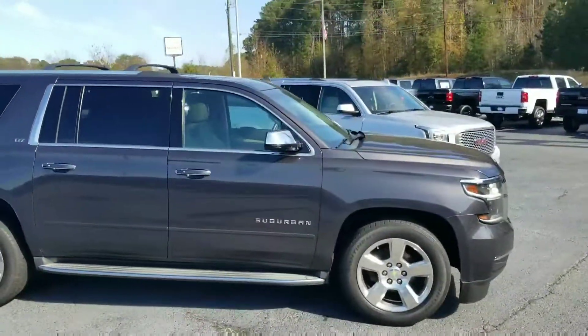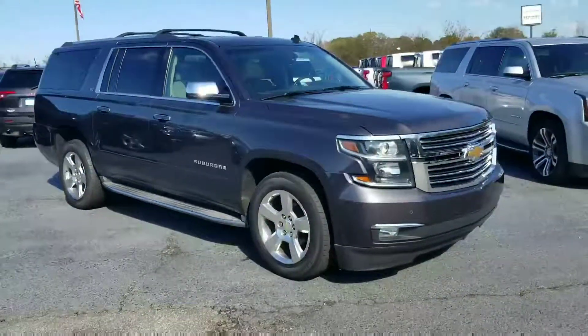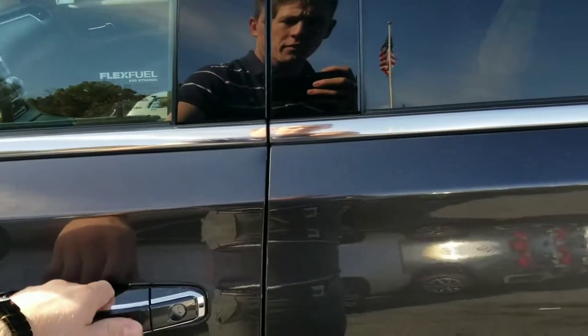It does come with roof racks on top already, in case you have to carry some more luggage that you can't fit inside. So let's go inside and check it out. It does have keyless entry.